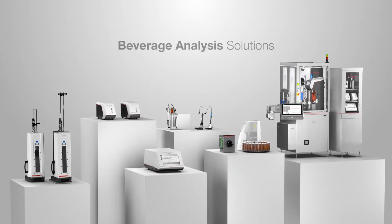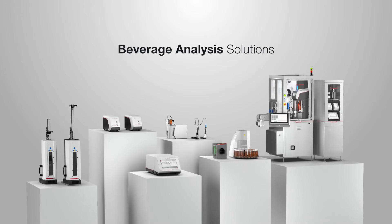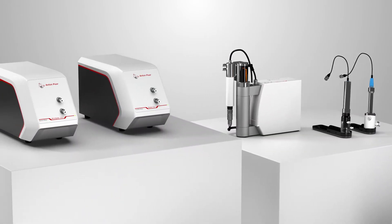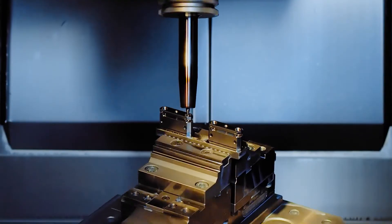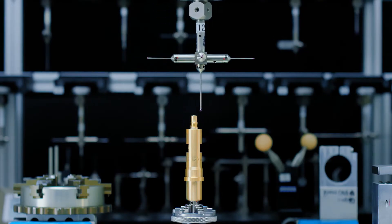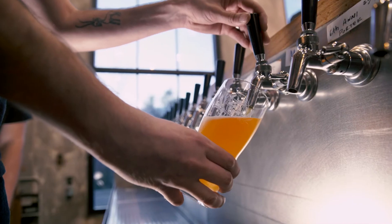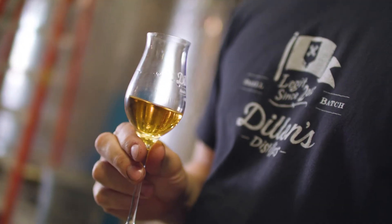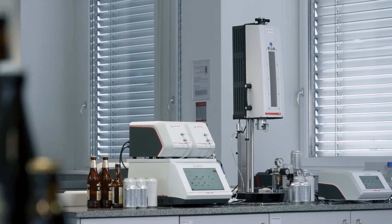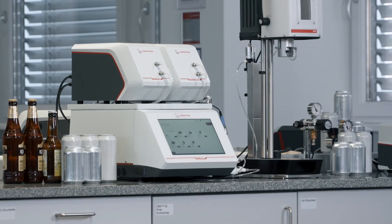Pioneering technology at the service of a global industry. Anton Paar's Modular Beverage Analysis Solutions are a complete lab in a single multi-parameter instrument setup. Our systems are built on decades of industry-leading experience and place you right at the heart of a perfect process that delivers supreme drinks every time. Smart, modular and engineered with care, they grow with your demands and serve you for decades.